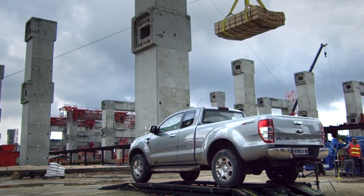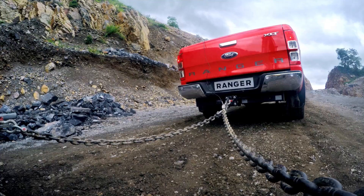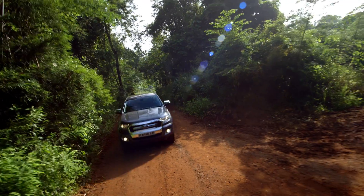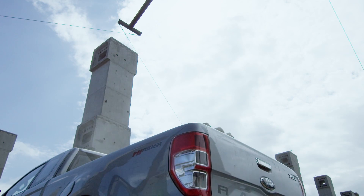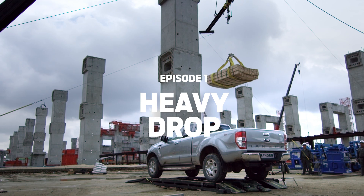The engineers at Ford took the Ranger through a series of four real-world tests, pushing it to its limits of torque, water, heat and strength, proving it is tough done smarter. This is the Science of Tough.